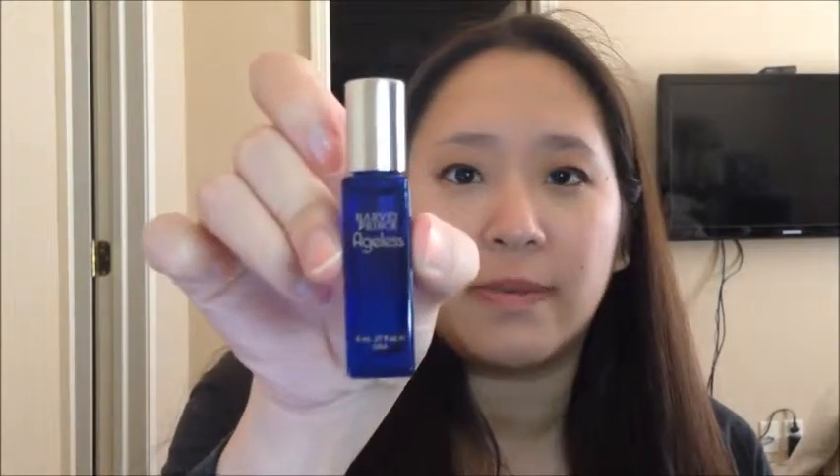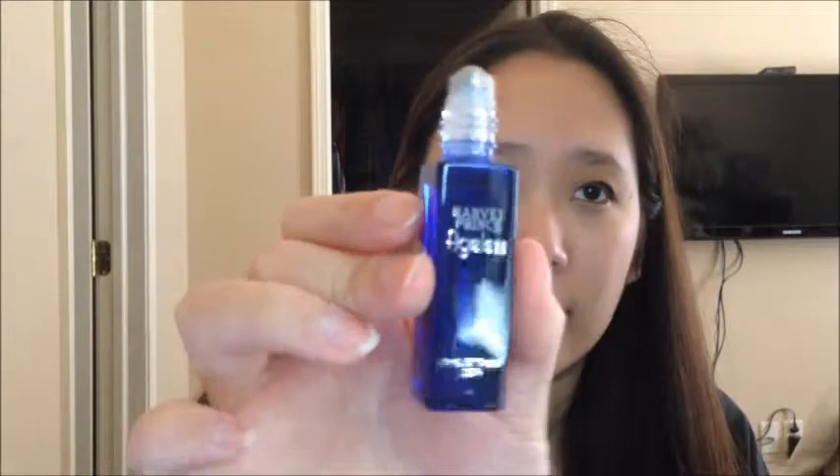I also ended up getting the Harvey Prince Ageless Rollerball Perfume. I ordered this from harveyprince.com and I only had to pay for shipping — it was only $6.50, so I figured I might as well. But I really need to stop with my perfumes because I am purchasing them at a rate way greater than I can actually use up.